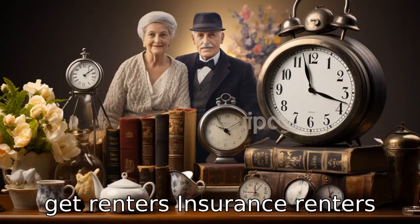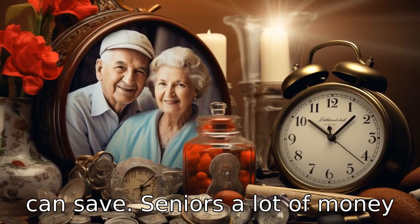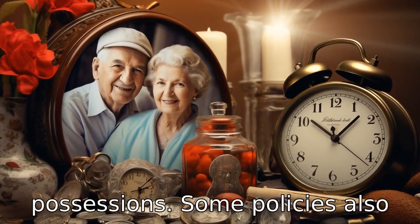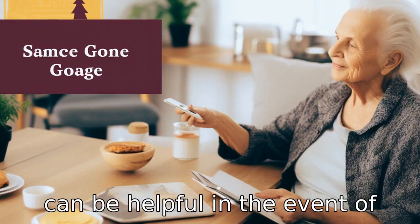Tip 8: Get renter's insurance. Renter's insurance is a small cost that can save seniors a lot of money if anything happens to their possessions. Some policies also offer liability coverage, which can be helpful in the event of an accident.